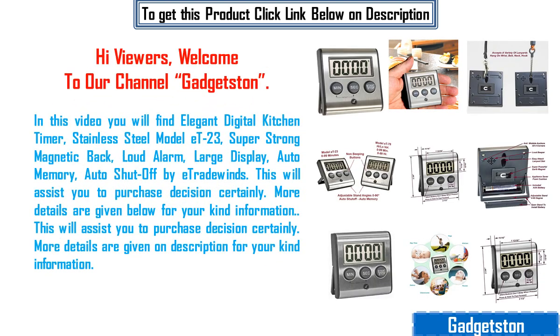Hi viewers, welcome to our channel Gadgetston. In this video you will find elegant digital kitchen timer, stainless steel model F23, super strong magnetic back, loud alarm, large display, auto memory, auto shut off by E-Trade Wintz.